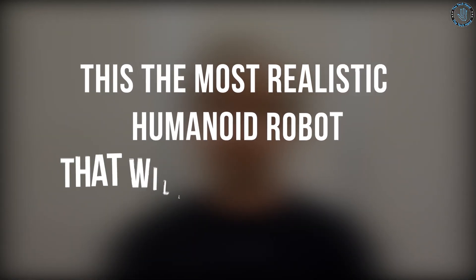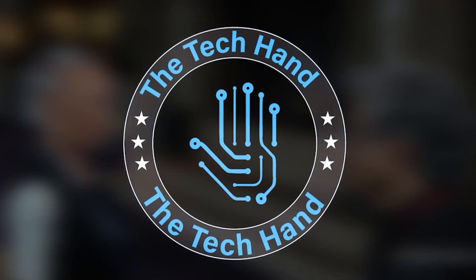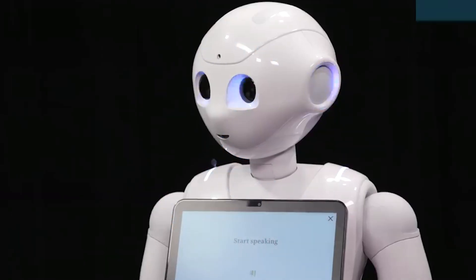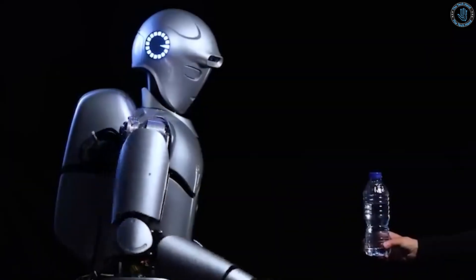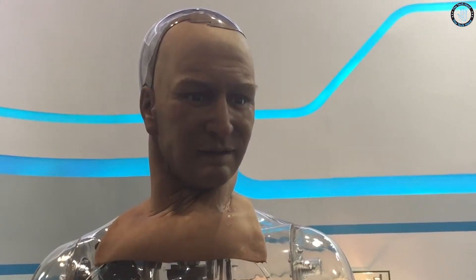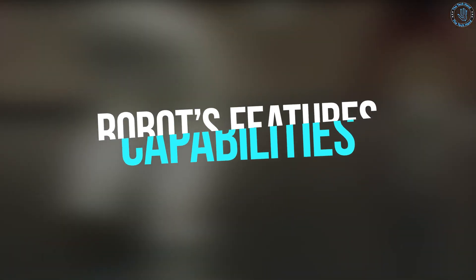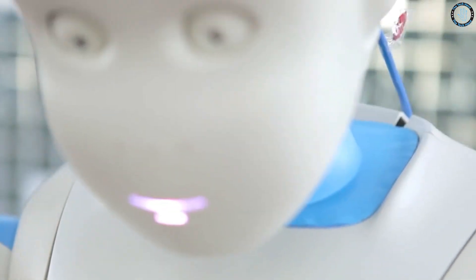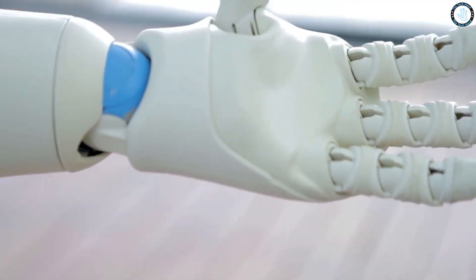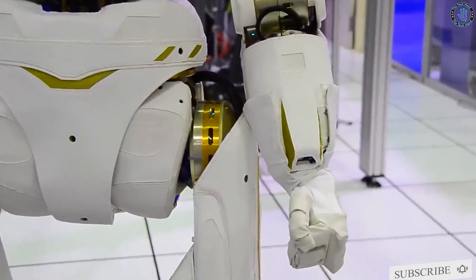This is the most realistic humanoid robot that will blow your mind. Hello everyone, welcome to Tech Hand. In this video, we will be showcasing the most realistic humanoid robot to date. This robot has been designed with cutting-edge technology and advanced artificial intelligence, allowing it to mimic human movements and expressions with incredible accuracy. Before getting into the video, please make sure to click the subscribe button and bell icon.